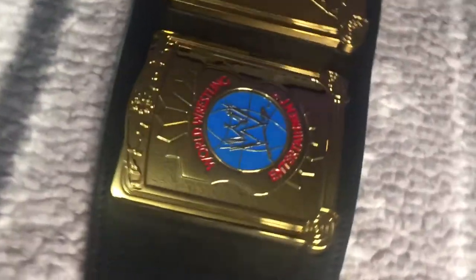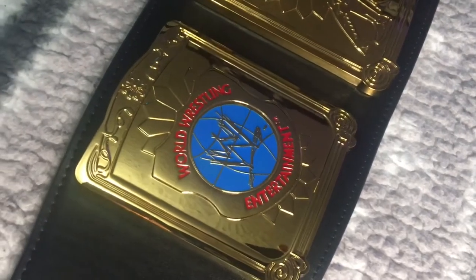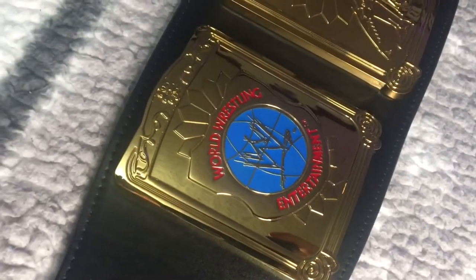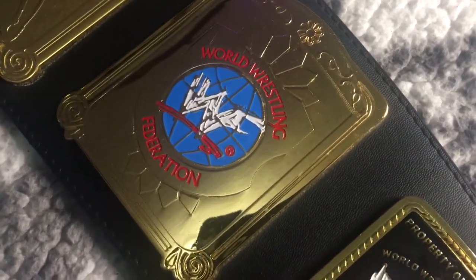The outer side plate is just the WWE logo with that same sunburst pattern, this time with a shield — 'World Wrestling Entertainment' in red. The same thing on the other belt except it reads 'World Wrestling Federation' and the logo is white instead of gold.